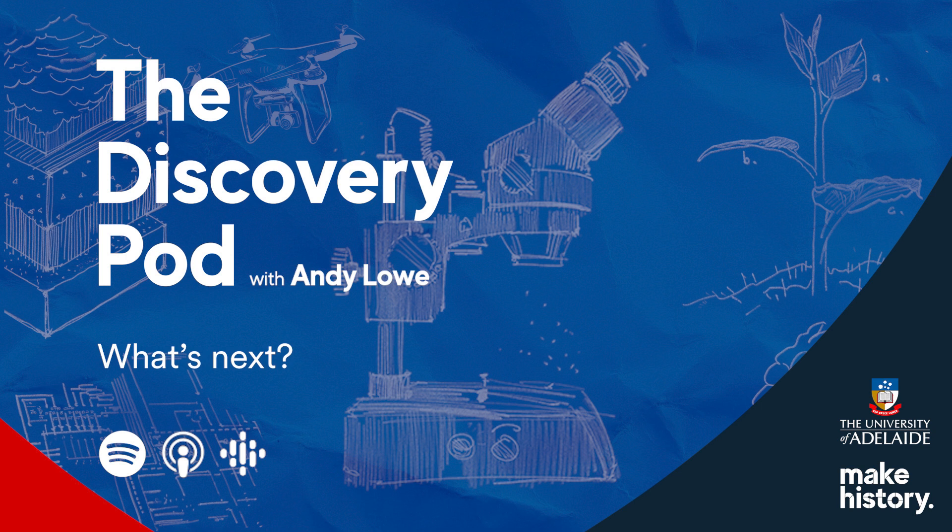I'm Professor Andy Lowe, and today I'll be exploring how one researcher's passion for biomimicry and sensor technology has the potential to revolutionise some of our biggest industries on Earth and in space. Join me as I learn about WASP-inspired space tech, buildings that breathe, and how we can spot structural disasters before they even happen. This is the Discovery Pod.